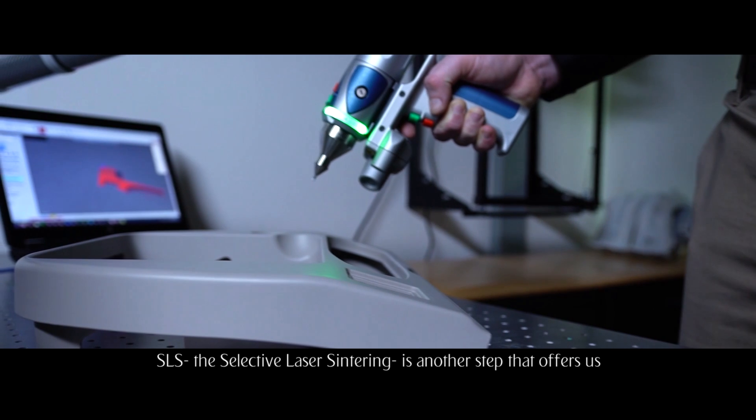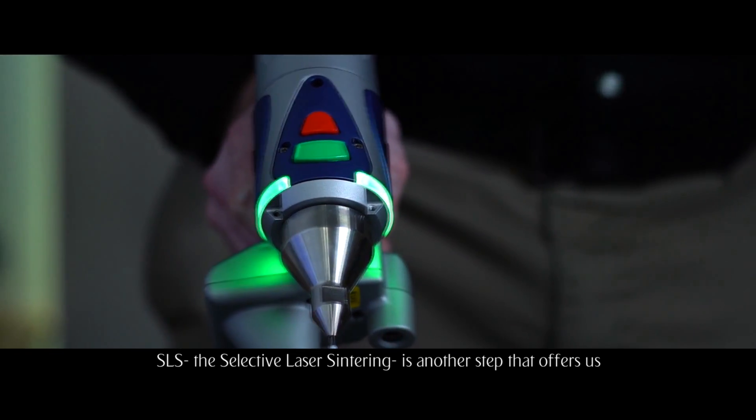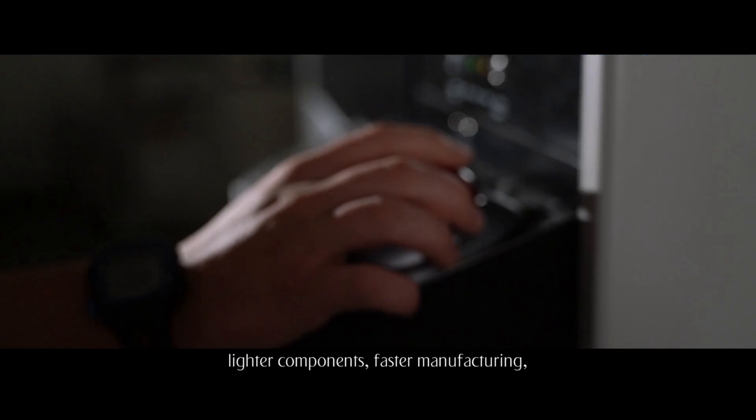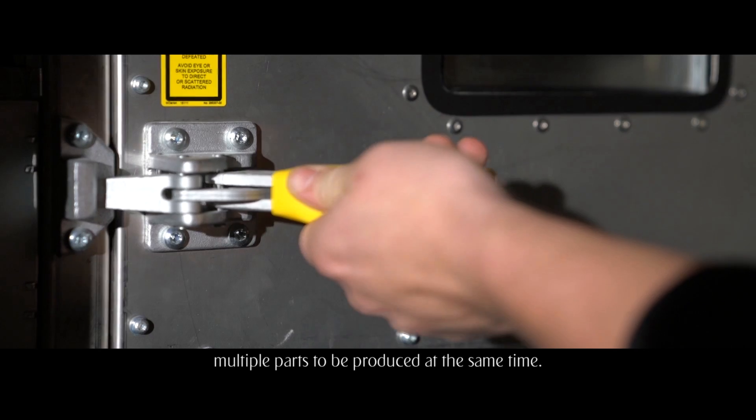SLS, the Selective Laser Sintering, is another step that offers us lighter components, faster manufacturing, and multiple parts to be produced at the same time.